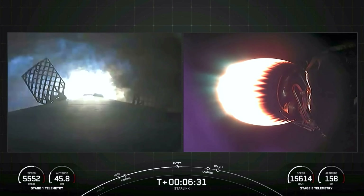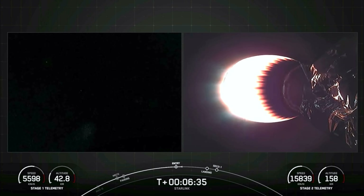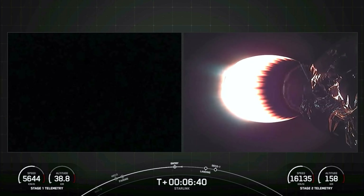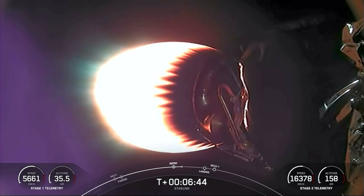Stage 1 entry burn shutdown. The entry burn on the first stage has completed. The first stage used to launch our 54 Starlink satellites tonight is flying for the 16th time. We have one more burn on the first stage — the landing burn — which should be coming up in just over a minute from now.